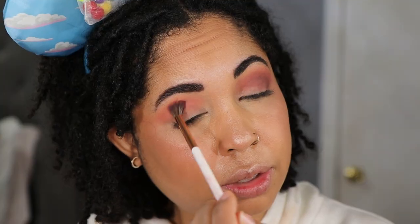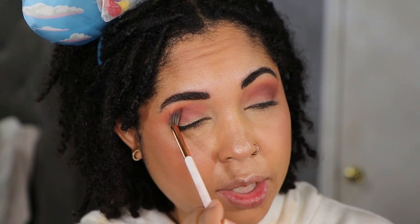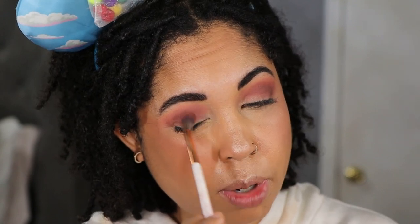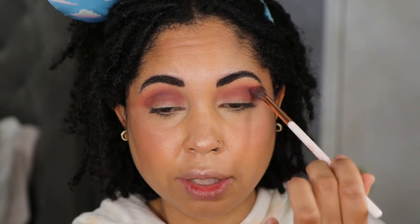For primer I'm using the Urban Decay Primer Potion in the shade Eden — I'll be using that with all three looks. Just doing some little circular motions to bring it all together. I think this is the perfect blend.